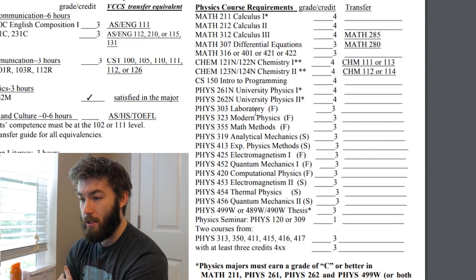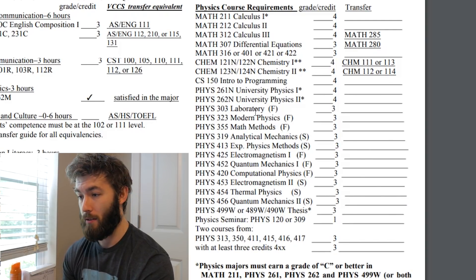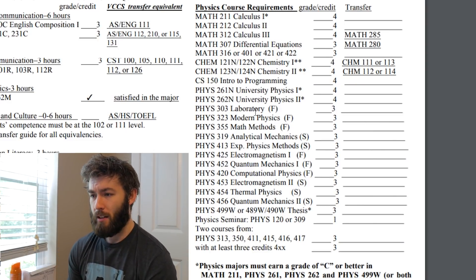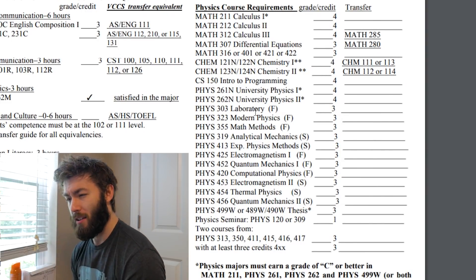Physics 319 is analytical mechanics — really that's classical mechanics. It introduces concepts like Lagrangian and Hamiltonian mechanics. That's a pretty tough class, I'm going to be honest. I had a hard time with classical mechanics, and I think most people do.